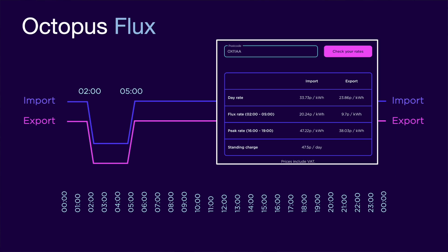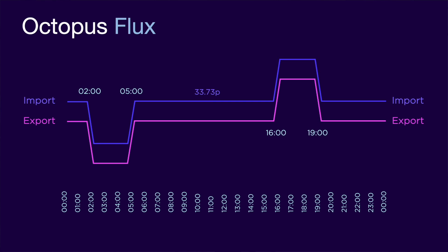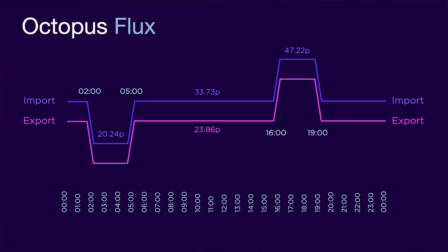Let's put some numbers on this, using the Oxford area as an example. Looking at the import pricing first, the standard rate is 33.73 pence, but this is lowered to 20.24 pence during the off-peak period, and it is a whopping 47.22 pence during the peak period. Then looking at the export pricing, the standard export rate is 23.86 pence — which is unheard of in the UK, at 70% of the typical import rate. This rate reduces to 9.7 pence during the off-peak period, but increases to an incredibly high 38.03 pence during the three-hour peak period. We'll talk about how those with solar and battery can maximise the benefits of this tariff, but first we should look again at why Octopus would offer it — and of course it all comes back to the infamous duck curve.